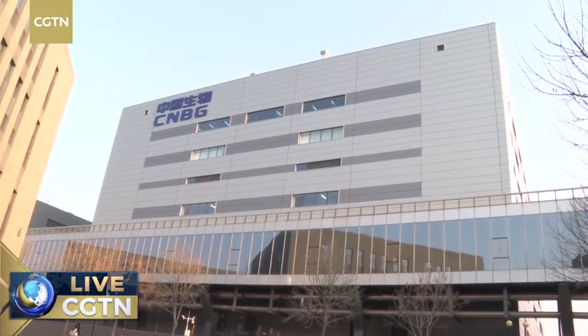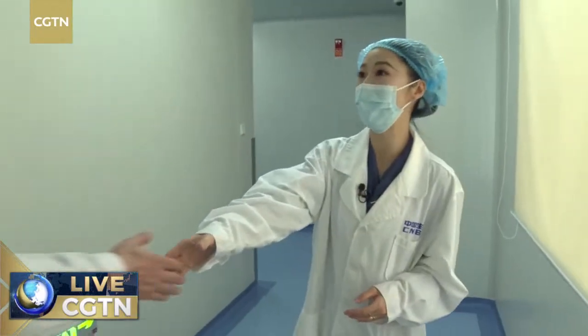My colleague Daniel Kang will join us later — he has paid a visit to a factory in Pakistan. Let me introduce Mr. Zhang Jing, the Assistant General Manager of this base.